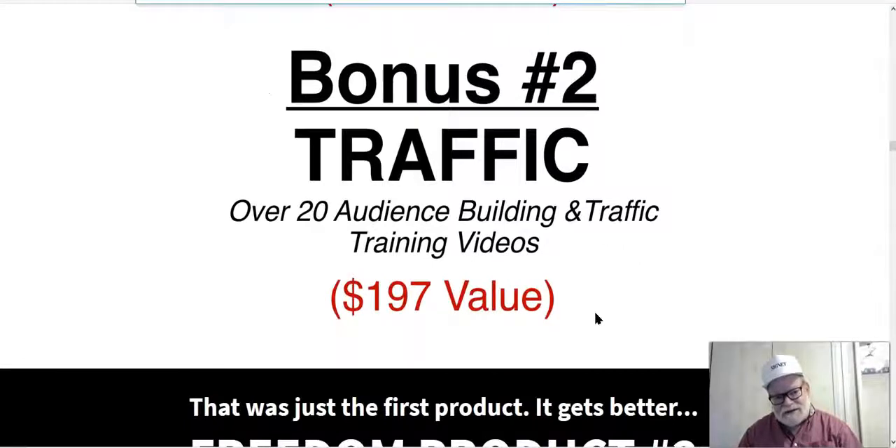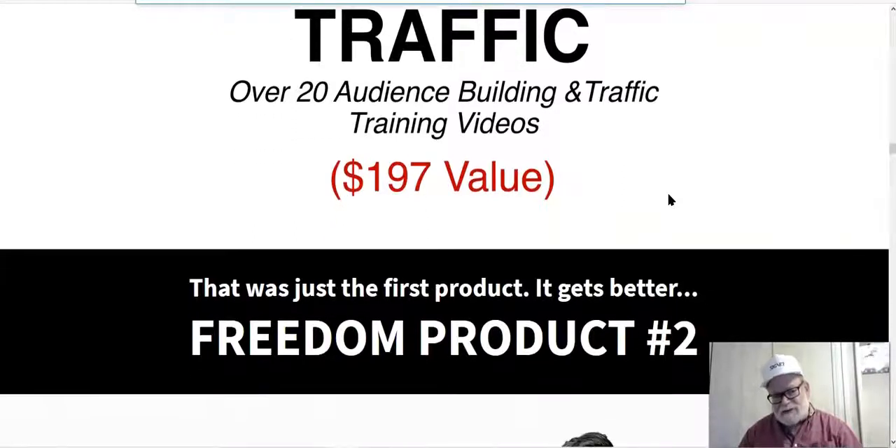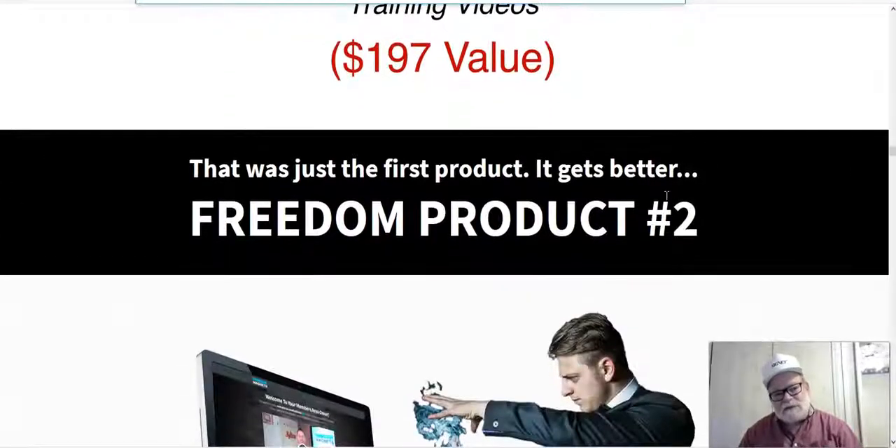Bonus number two is traffic — they're going to give you over 20 audience-building and traffic training videos. Traffic is the key to your business; without it, you have absolutely no business. You have to figure out how to get people to see your offer. This is coming from two people who have been successful for many years as affiliate marketers and product creators, so you can believe they know how to draw people to their websites.